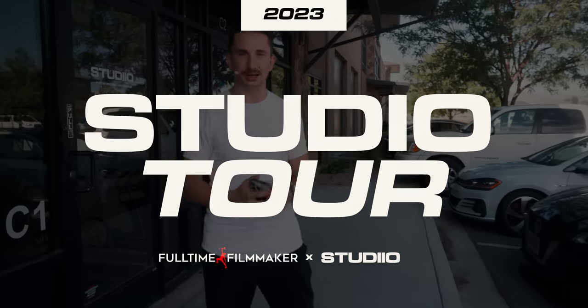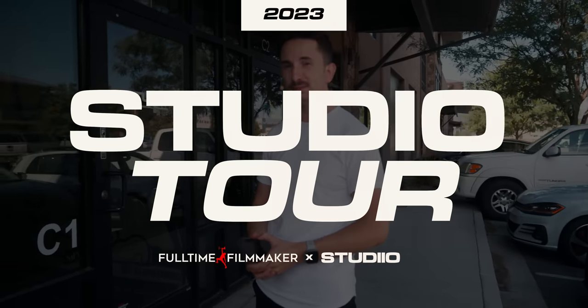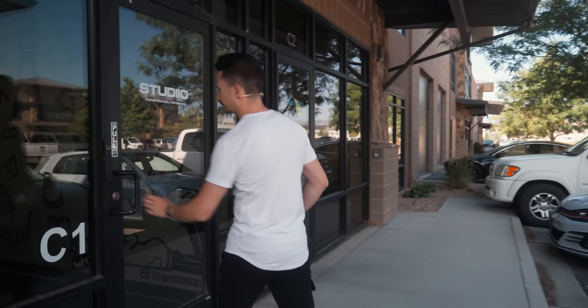Welcome to the 2023 studio setup. It's been about a year and a half in the making. I'm excited to show you guys — come on in.